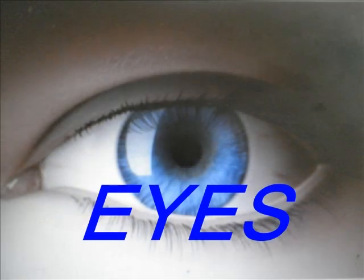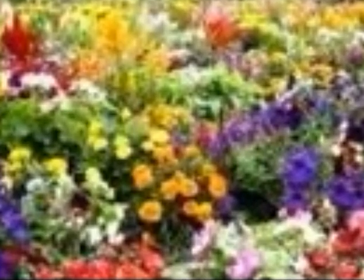Eyes are very important for the human body. Without our eyes, we won't be able to see the beauty of this wonderful world. Now, close your eyes and imagine you have not seen the world and yourself ever. You will not have an idea of what things look like when you can only feel them.